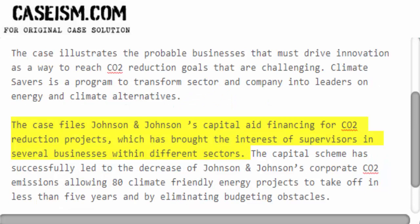The case covers Johnson & Johnson's capital aid financing for CO2 reduction projects, which has brought the interest of supervisors in several businesses within different sectors.